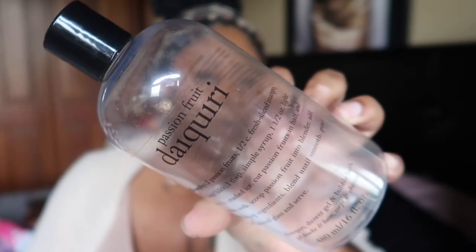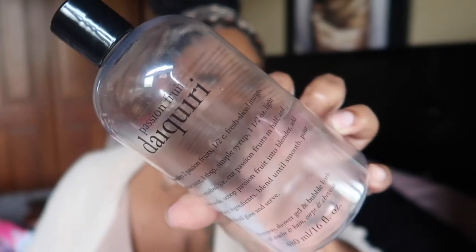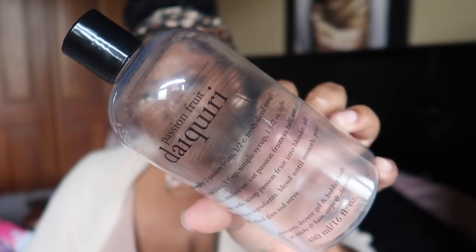I finally finished the Passion Fruit Daiquiri shower gel from Philosophy. This took way too long to get through — the scent was just all right, nice for summer, but if I got something like this again it would have to be a smaller size because this was painful to go through. In the future I'll make sure to use up what I have before adding more, since I still have a lot of stuff left. I do enjoy Philosophy body washes a lot.